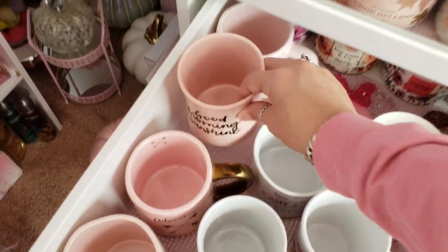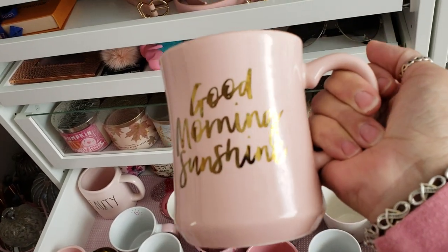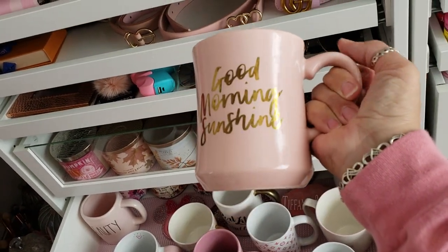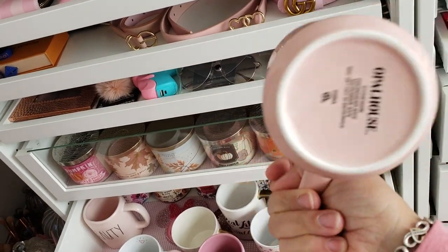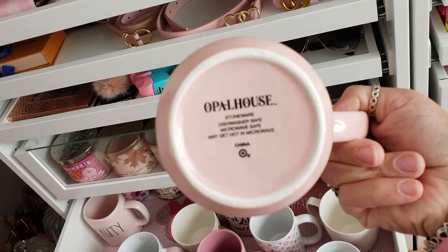Then I got this Good Morning Sunshine mug which is pink and gold. This was from Target — I think it was like $5.99 or something like that. This is by the brand Opal House.